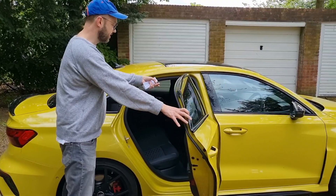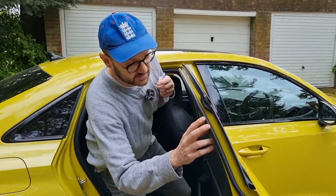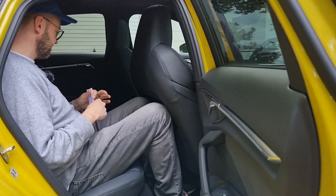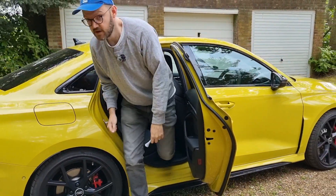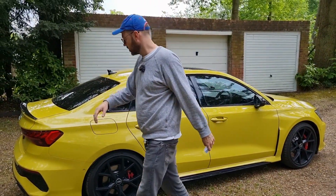The driving position is set for me — I'm six foot two — so diving in the back, it's not that bad actually. I've got a little bit of knee room, headroom's fine. You get a couple of USB-C chargers back here. I think you'd be alright back there for a long journey; those RS sports seats are very comfortable in these cars.